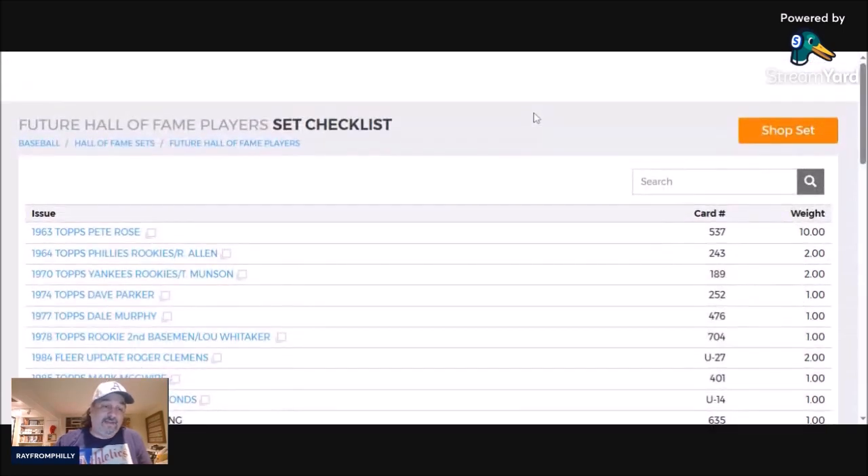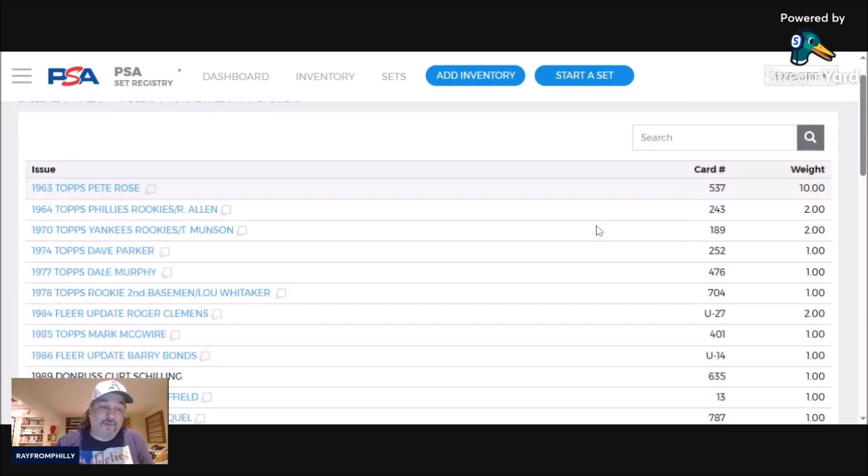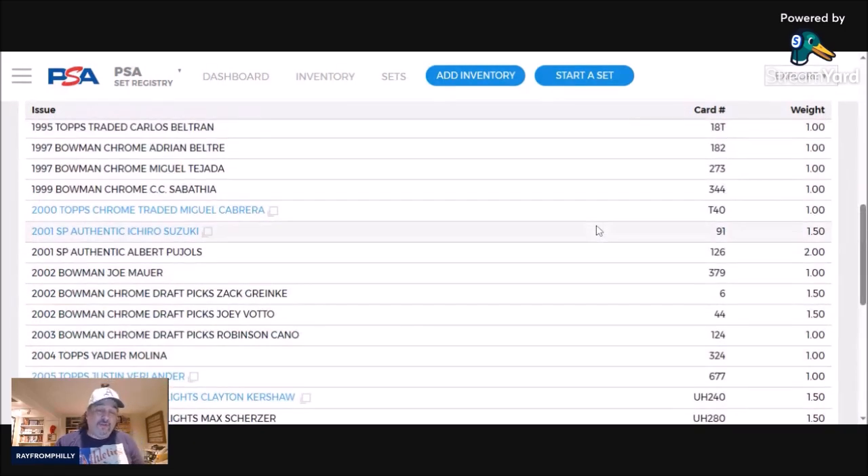Just to give you an idea, the '63 Topps Pete Rose Rookie is in there, the '64 Topps Dick Allen Rookie, the '70 Topps Thurman Munson Rookie, '74 Topps Dave Parker, '77 Topps Dale Murphy, and so on. As for how new cards get added — they used to take suggestions from PSA members and send out votes. They don't do that anymore. They have a committee now that picks what card and player gets into the Future Hall of Fame set registry.